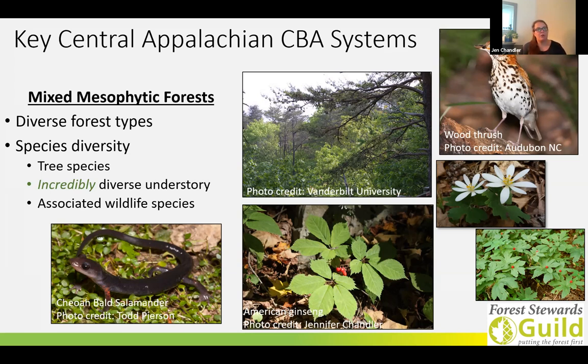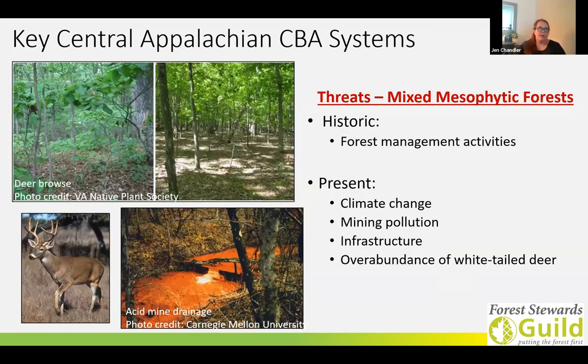The forests are very rich in songbirds and also salamanders. When we think about threats to this system, forest management activities once had substantial negative impacts on the mixed mesophytic forests in the CBA, and we still see lasting impacts of that management. But now the focus has shifted to other risk factors, including climate change, which is far broader than just Central Appalachia.